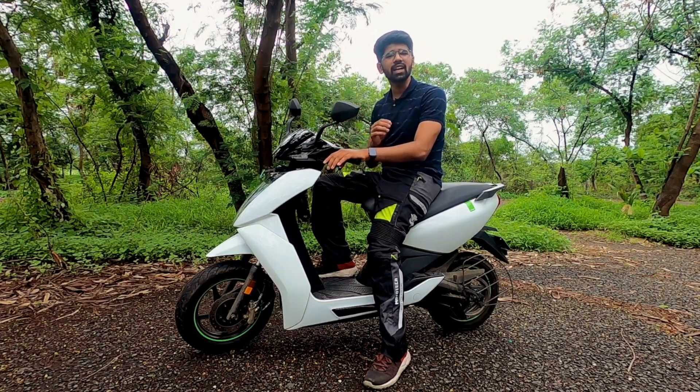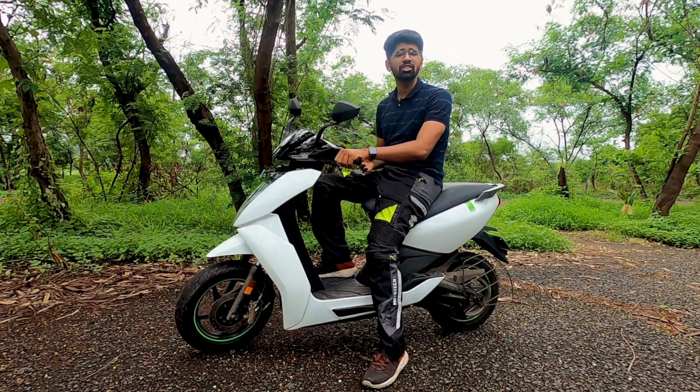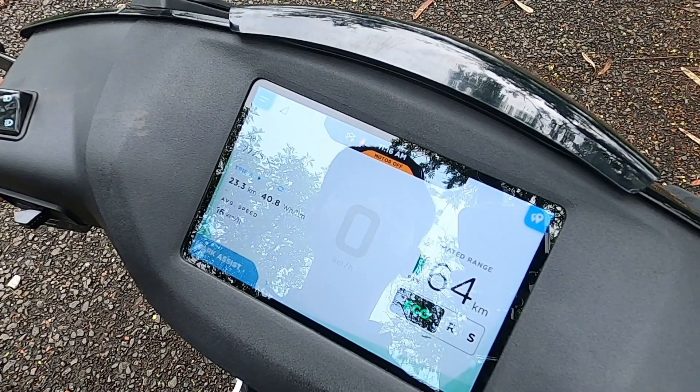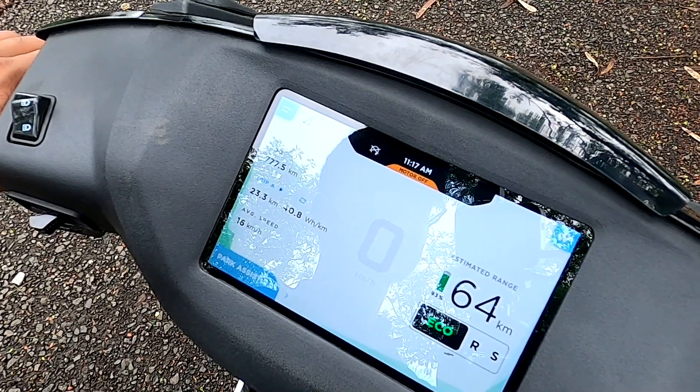Since it's an EV, it doesn't make any sort of noise when it starts off, and that sometimes might be an issue because you don't know whether your scooter is on or not. Well, Ather makes things a bit easy here. If you try to start your scooter and something is wrong, it will let you know — like if the sidestand is down.